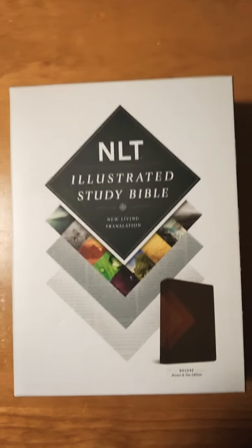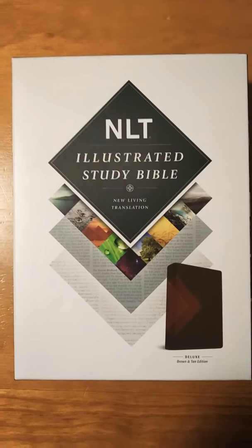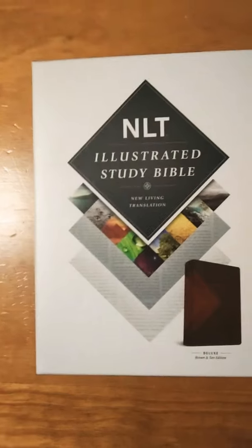Hey guys, coming at you again with another Bible review. This is the New Living Translation Illustrated Study Bible. I picked this up — I actually got it in the mail yesterday, but I was trying to figure out what type of illustrated study Bible I wanted because I do not own an illustrated study Bible.